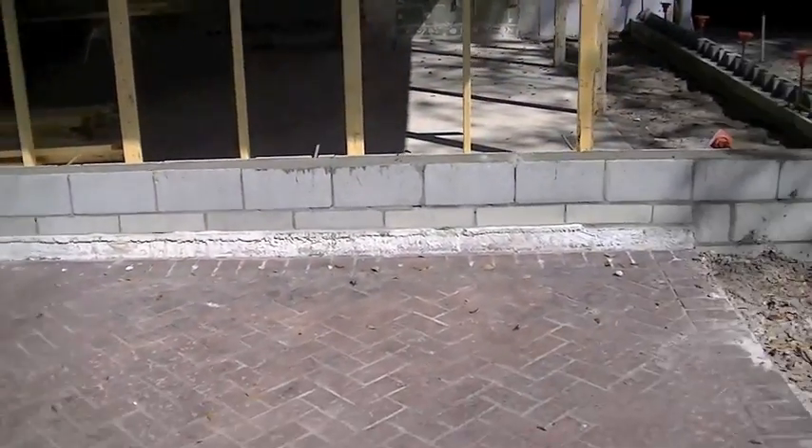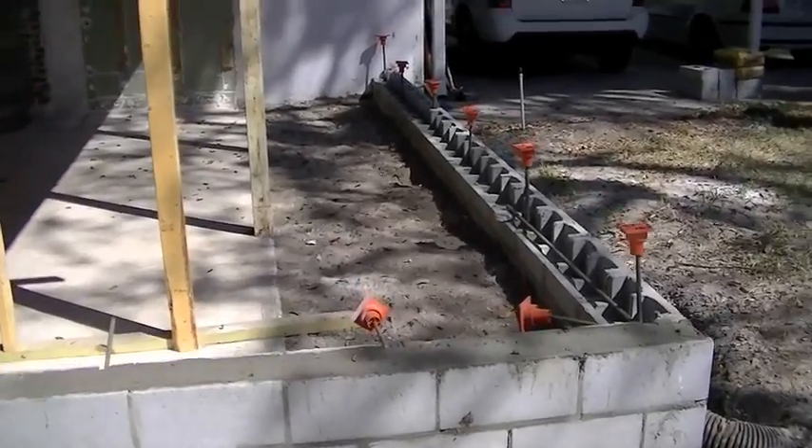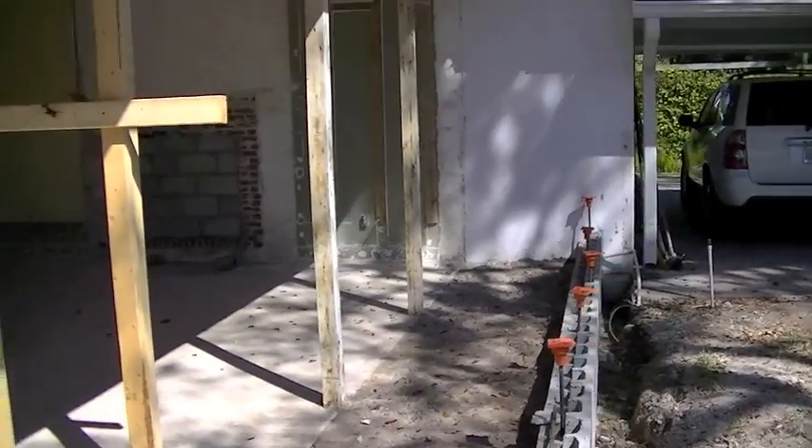They put a little bit of foundation down. This is where they're bumping it out right there. That area is about four to five feet — that's about how much bigger the room is going to get.